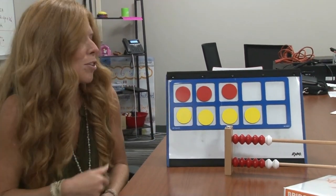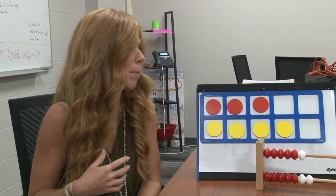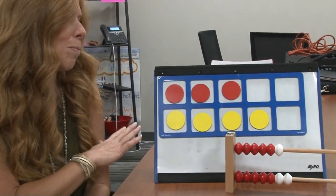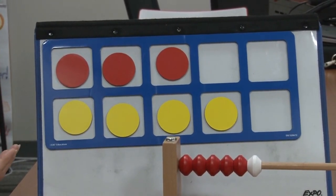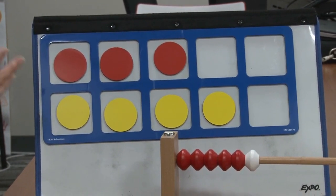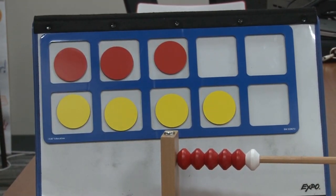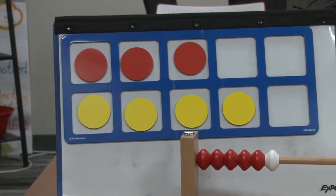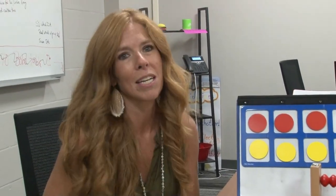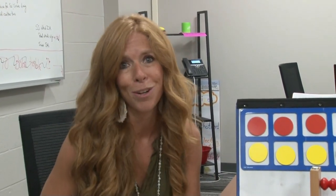Tens frames are used in many ways in the classroom, but one way is we can use tens frames to help students really subitize numbers. We might flash a tens frame and ask the students, what did you see? How did you see it? They might explain it in a lot of different ways. One student might say, well I know that there are 7 there, because I saw 3 and 3 is 6, and then one more is 7. Another student might say, well, I know there's 7 because I know 10 would fill the frame, but 3 are missing, so that gives me 7. There are a lot of ways that students might see the number 7 and explain it, which helps them look at 7 decomposed in different ways and plays an important role in their conceptual understanding.